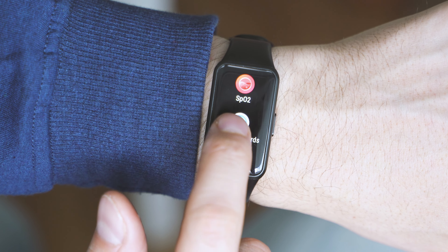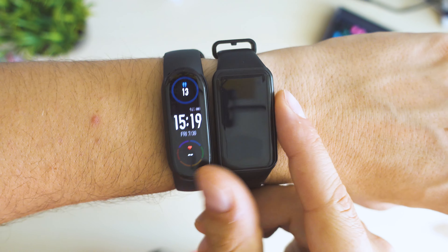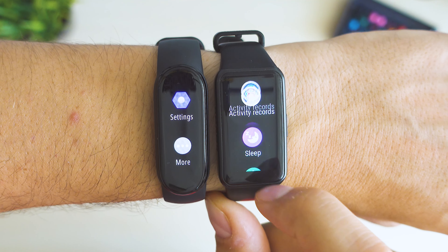These are among the absolute budget champions — fitness trackers for less than $40 that can give you some amazing results. And we want to find out which of them is the better one.